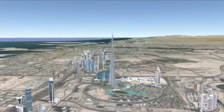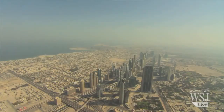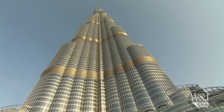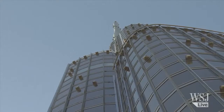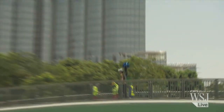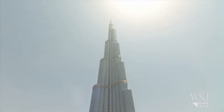The Burj Khalifa is the first time Google has used its Street View technology in the Arab world and the first time the tech giant has captured a skyscraper. The Burj Khalifa spire can be seen nearly 100 kilometers away. Google's usual Street View car was not quite up to the challenge of photographing a building of more than 200 stories.